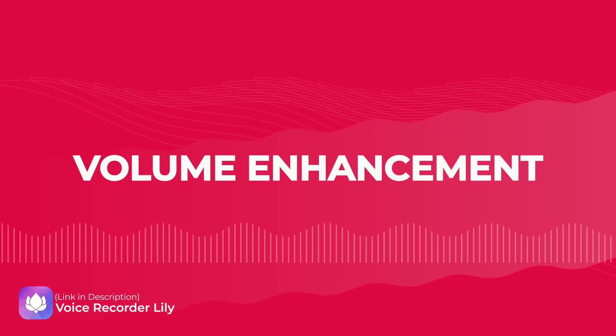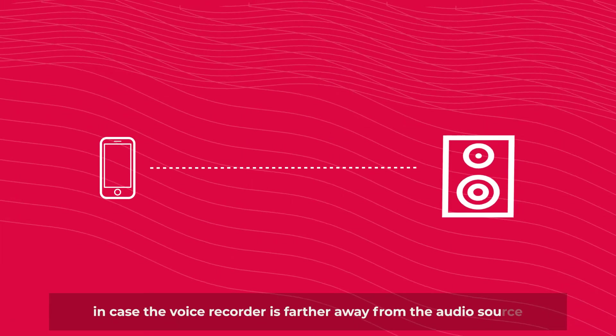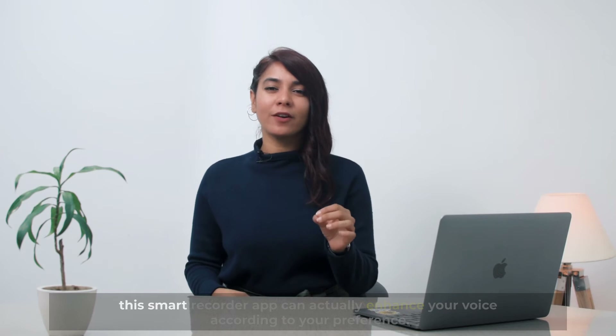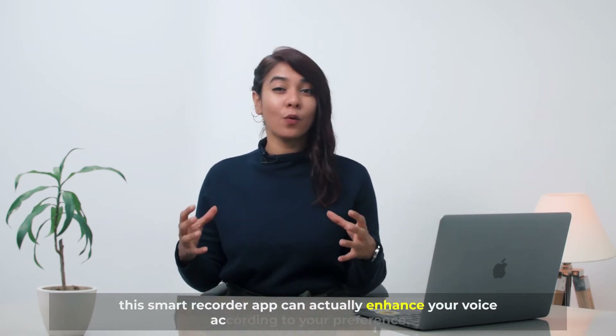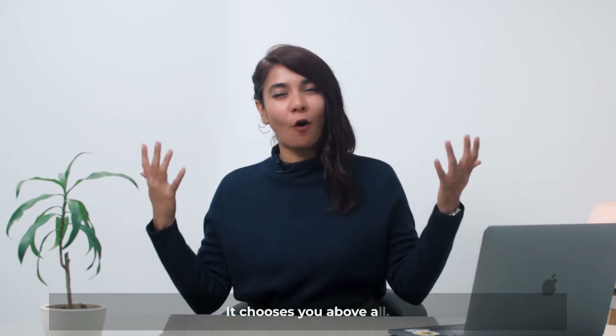Number three: volume enhancement. In case the voice recorder is farther away from the audio source, this smart recorder app can actually enhance your voice according to your preference. It chooses you above all.